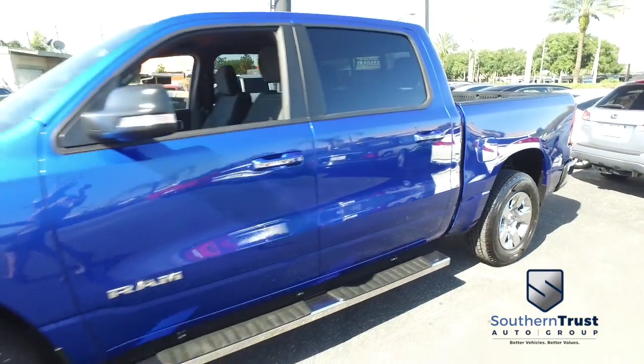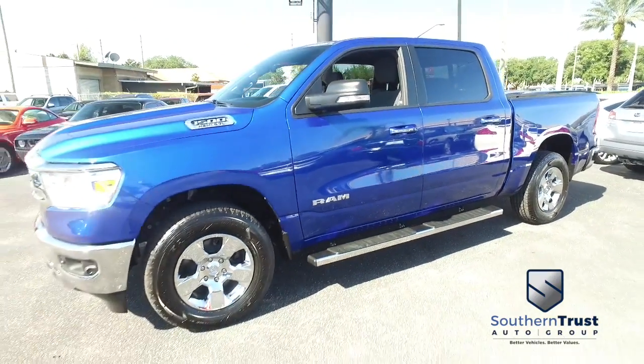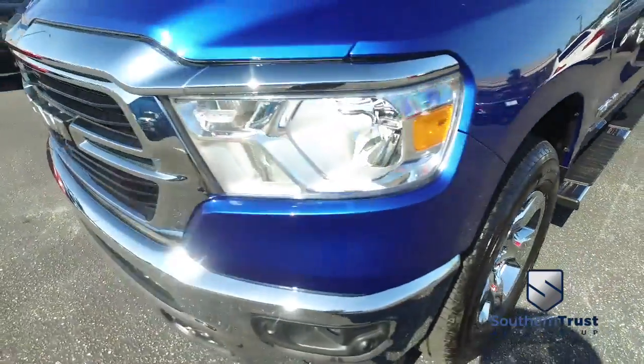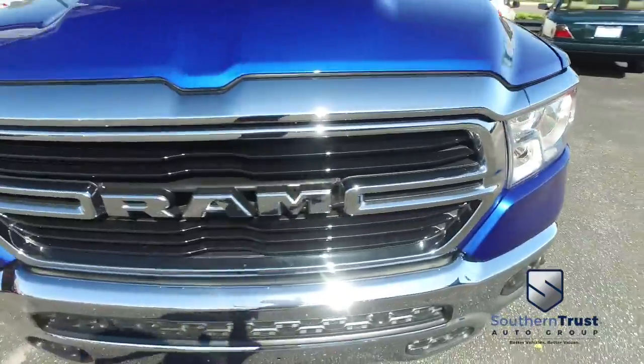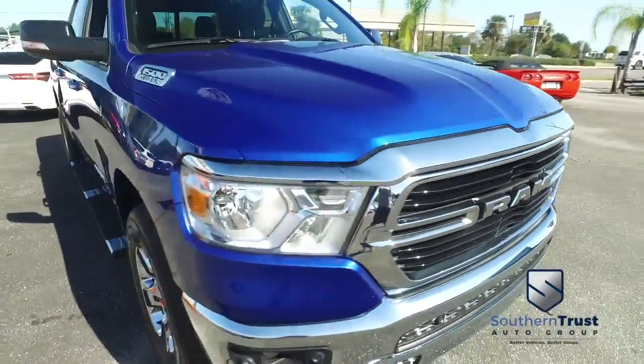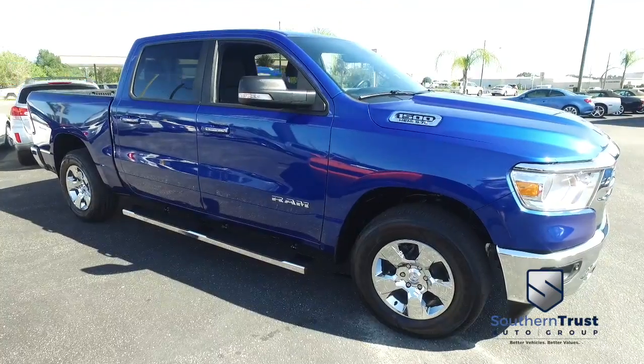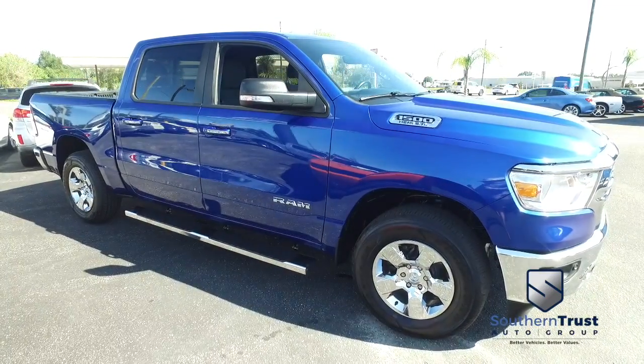It's a beautiful day here at Southern Trust Auto Group located in Winter Garden, Florida on West Colonial — just minutes outside of Orlando, just an hour away from Tampa, Jacksonville, and Ocala. We are conveniently located to offer you better vehicles at better value, serving Central Florida.